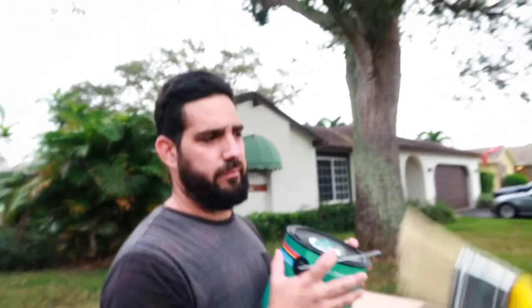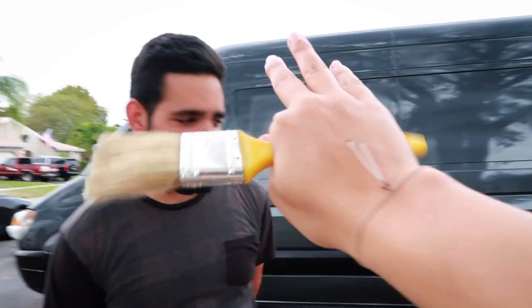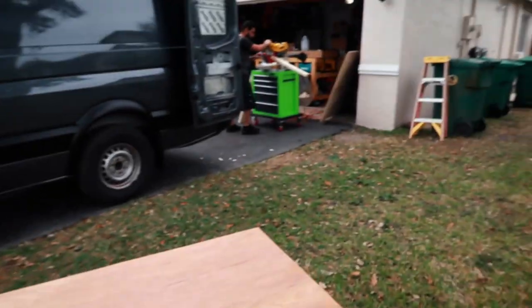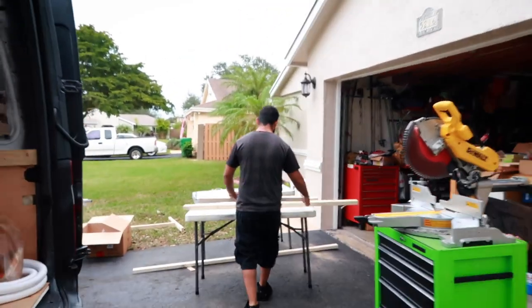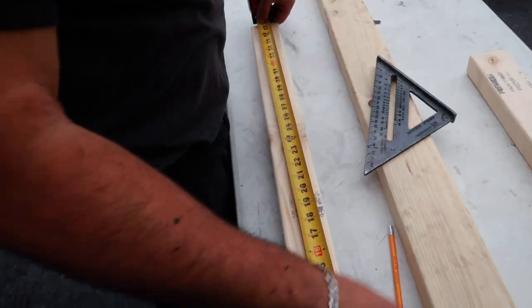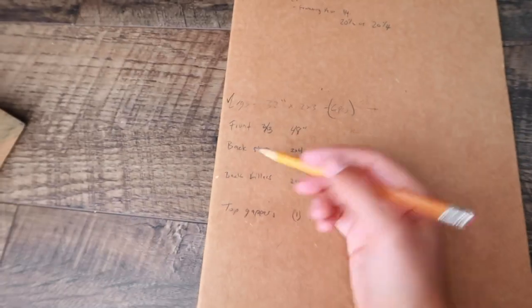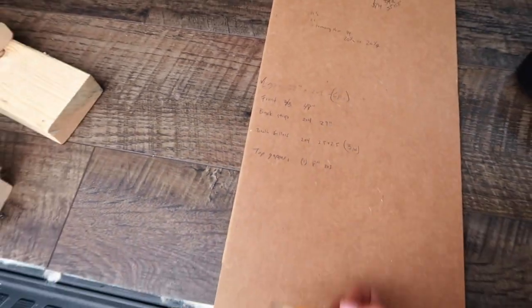We're going to cover this little backing with some polycrylic. Then I'm going to cut some legs. We got the plywood done — but we still need all these strips and we might run out of wood.